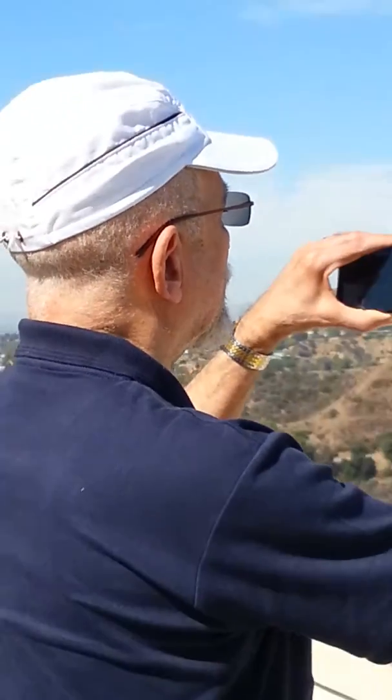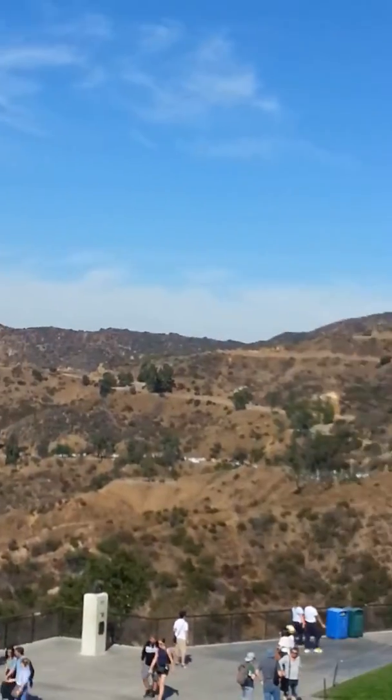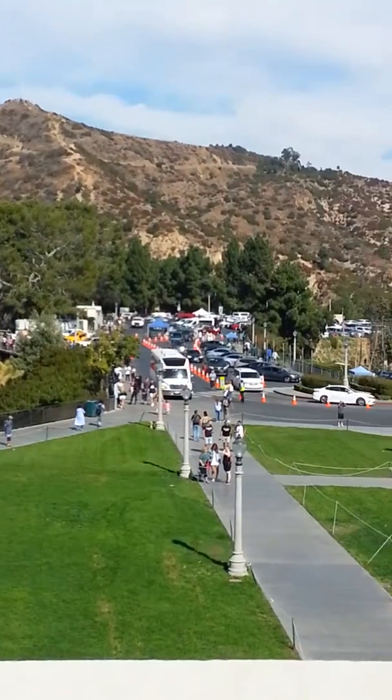My husband taking some photos too with his phone. See you later guys.